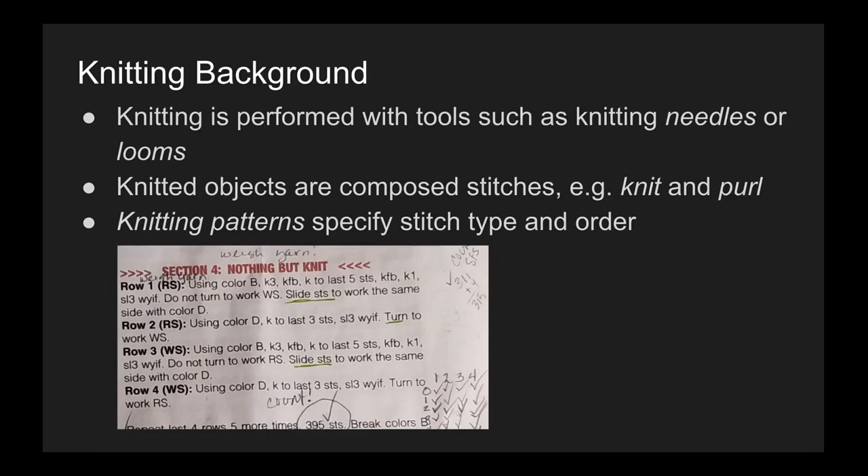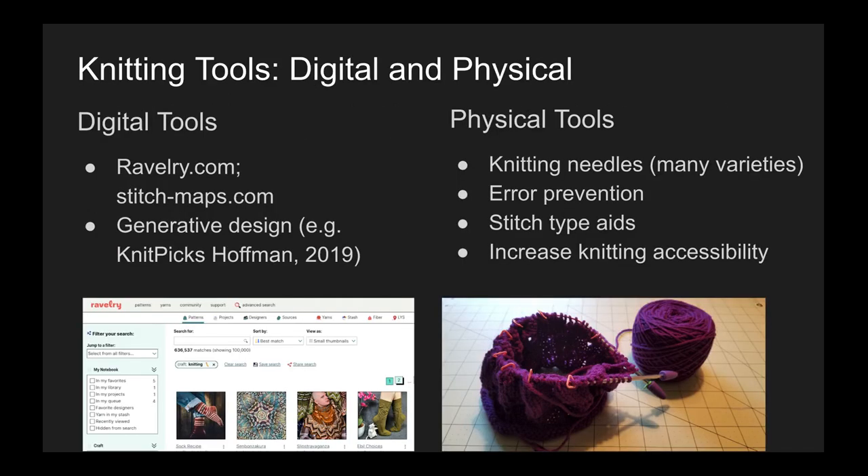Knitting is performed with tools such as knitting needles or looms. Knitted objects are composed of stitches such as the knit or purl stitch, and knitting patterns specify stitch type and order. Below is an example of a written knitting pattern. There are a variety of digital and physical tools that exist in knitting. Examples of digital tools are Ravelry.com or Generative Design. Examples of physical tools include the various types of knitting needles or looms — tools that aid in error prevention or the execution of different stitch types, or tools that increase knitting accessibility.